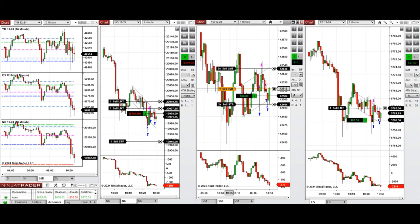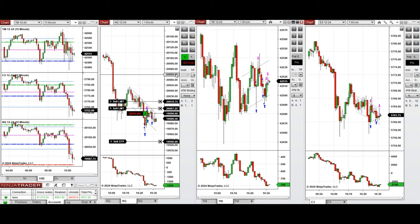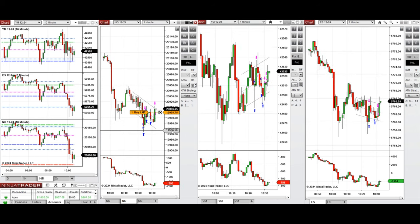Setup C is still risky and has a 50% win rate, so we're going to manage these positions aggressively and go for a small profit.